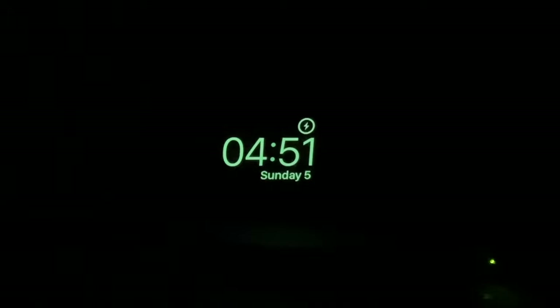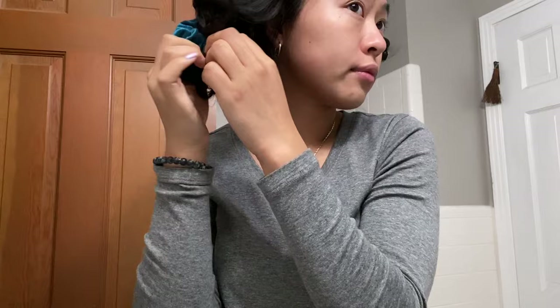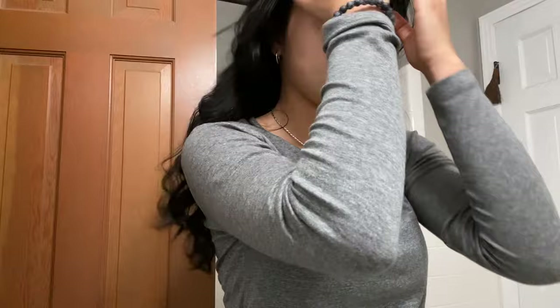I am not a morning person, but these shifts require you to wake up so early. On this specific day, I woke up at 4:51 and I was so tired. My morning routine before a hospital shift is usually pretty simple. I typically keep my hair up, but since I did curls this day, I just left my hair down.